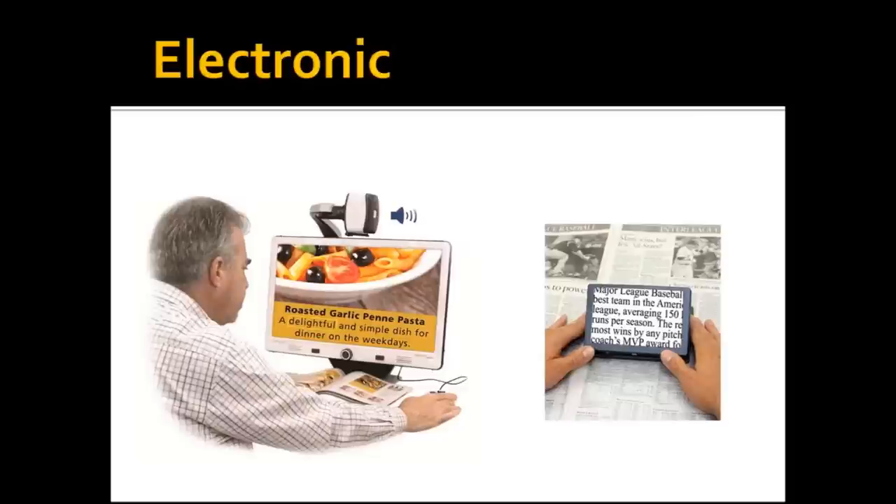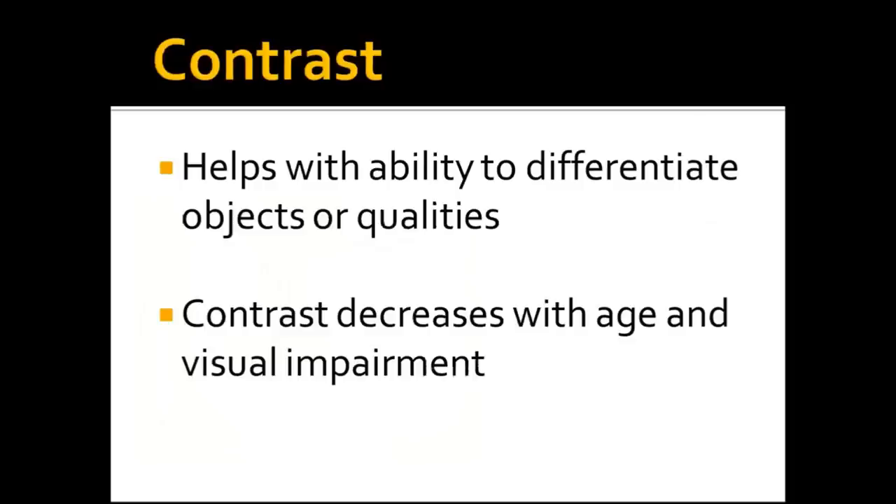Angular magnification is the term we use for when we're using optical aids — lenses that bend light in a way that makes the image larger in your eye. Electronic magnification is another category. We've been working on how to classify it; in some ways it's relative size because you're physically making it bigger using a camera device, but I tend to just call it electronic magnification.